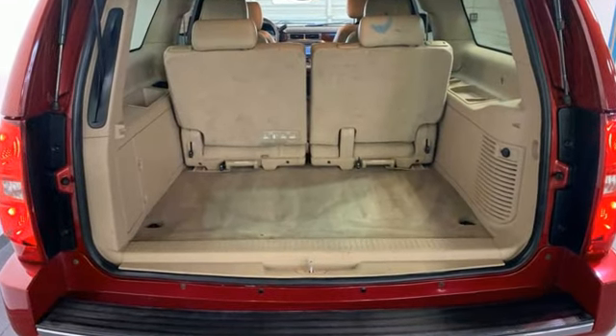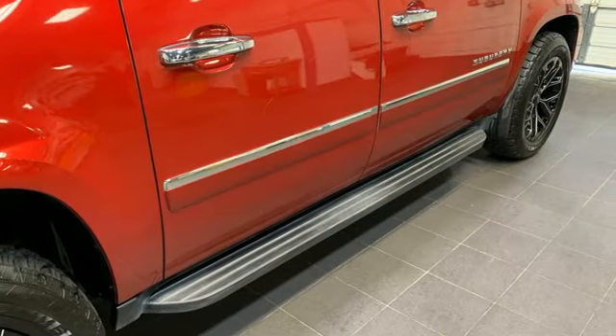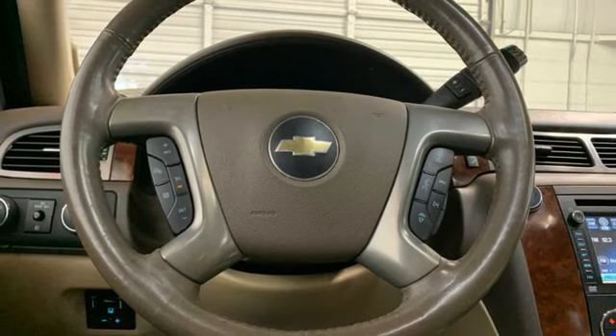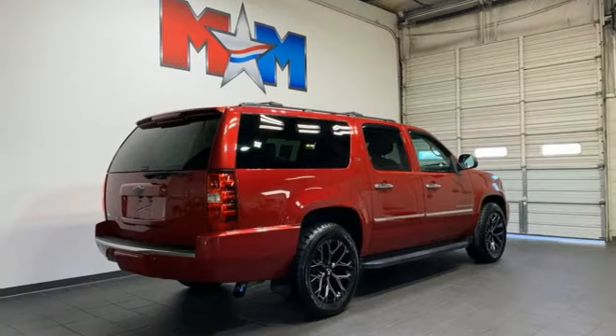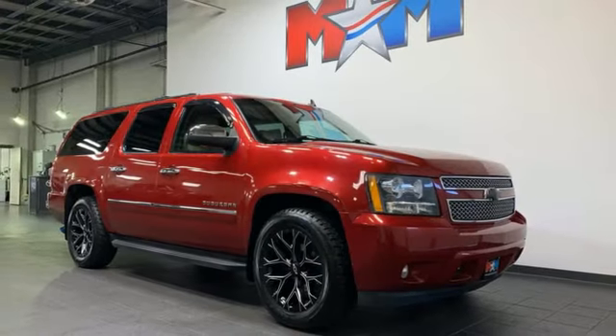Vortec engine, heated and ventilated leather bucket seats, integrated navigation system with voice activation, ultrasonic park assist, dual zone climate control, power liftgate, external memory control, trailer hitch receiver, Bluetooth, and automatic transmission.